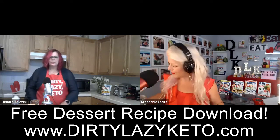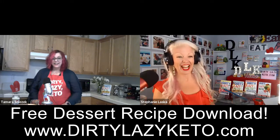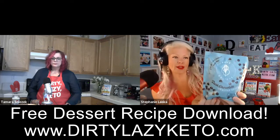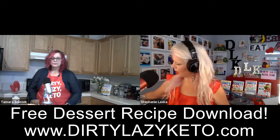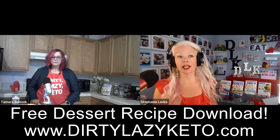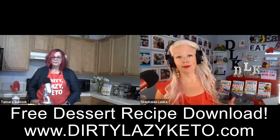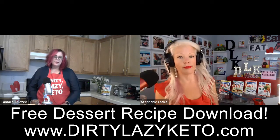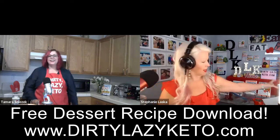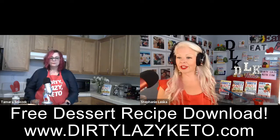Taste-wise I prefer Lily's. I think they all taste the same, but here's the thing I noticed — if I use a Malitol-sweetened chocolate chip like Hershey's, it has a very different effect on my blood sugar and also on my digestive system. Have you ever noticed that? Do you remember our poop episode? Yes. So be aware.